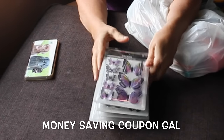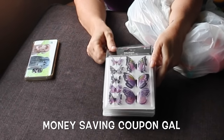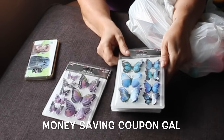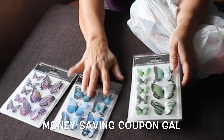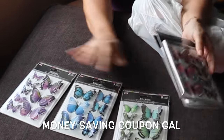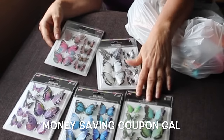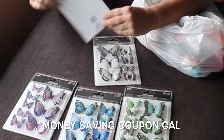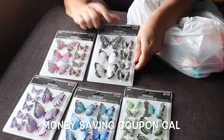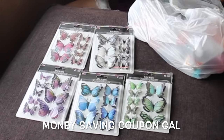I got a bunch of these butterflies — and I know somebody is going to be really jealous when they see this! I got one in purple, one in blue because that's my favorite color, one in green, one in a pinkish pink and teal color, and a black and white one. So here are all five colors.